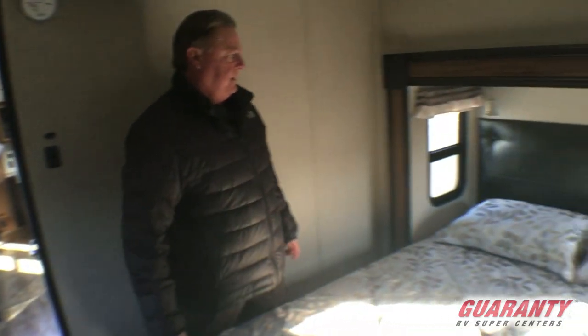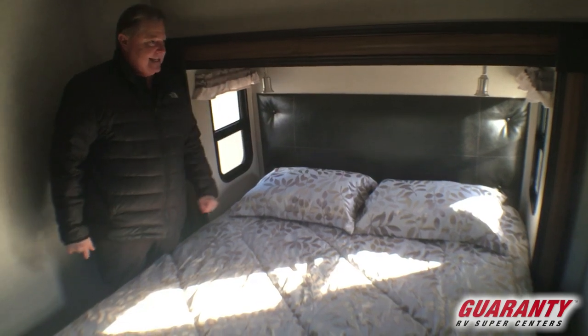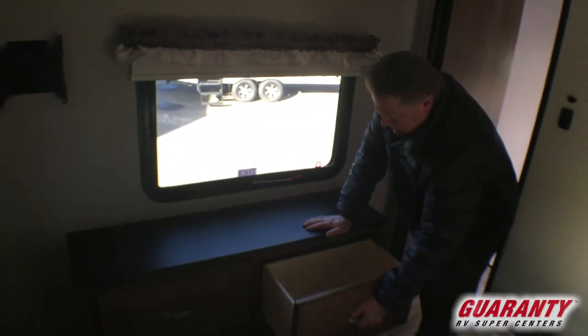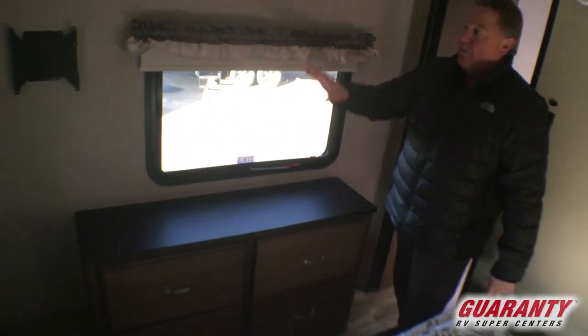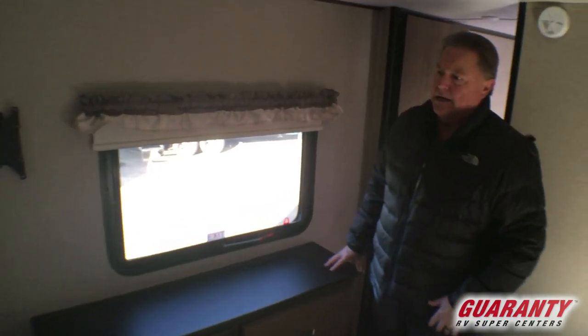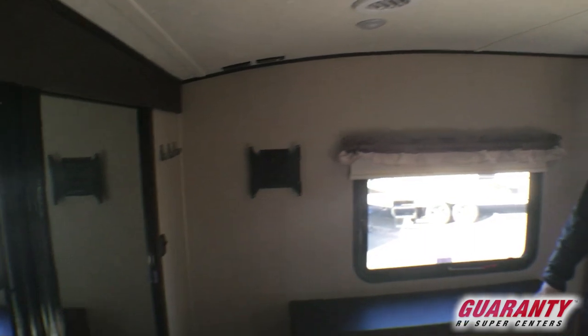Walking into the bedroom, this is going to have a queen size bed with a slide-out, plenty of room beside the bed on both sides, windows on both sides, lights on each side, and a mirrored closet. Nice deep dresser drawers, and a bracket already installed for a bedroom TV. This unit also has a second AC as an option, along with the TV bracket — the bedroom TV would be an additional option if you wanted it.